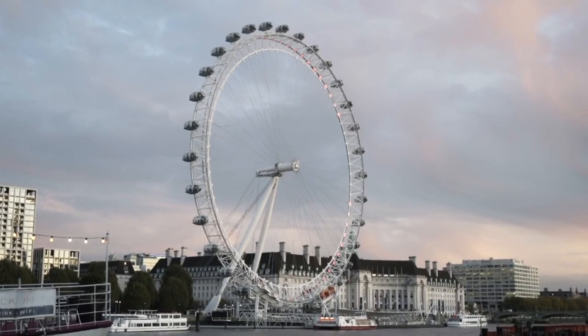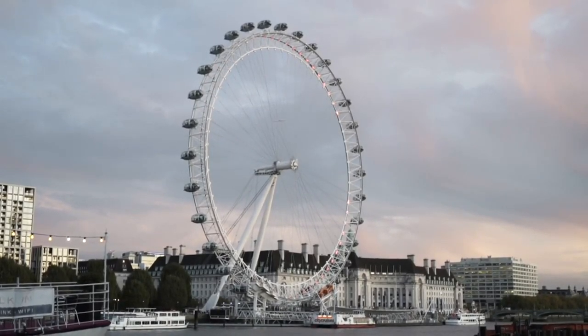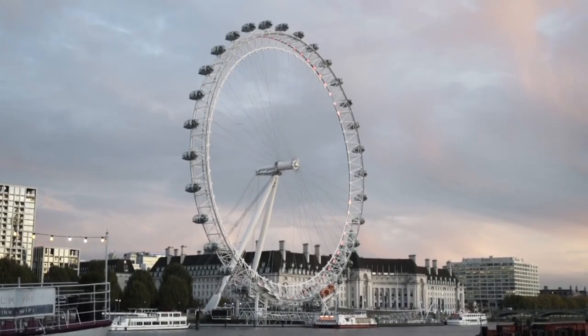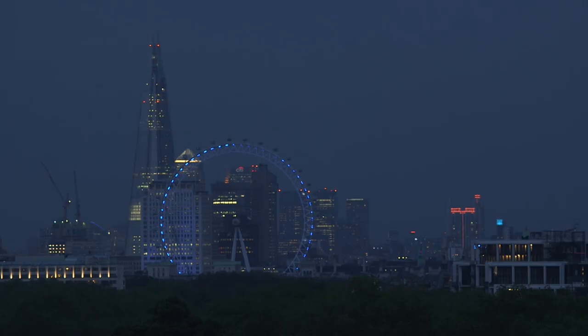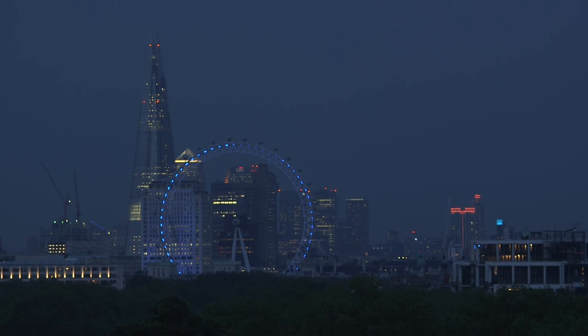St. Paul's Cathedral — Sir Christopher Wren's masterpiece — stands out in the London skyline with its magnificent dome, and it's visible from the top of the Eye. The Shard, renowned for its contemporary design, is Western Europe's tallest building and offers a striking contrast to London's historic architecture. Its sleek glass facade is a prominent feature in the skyline.